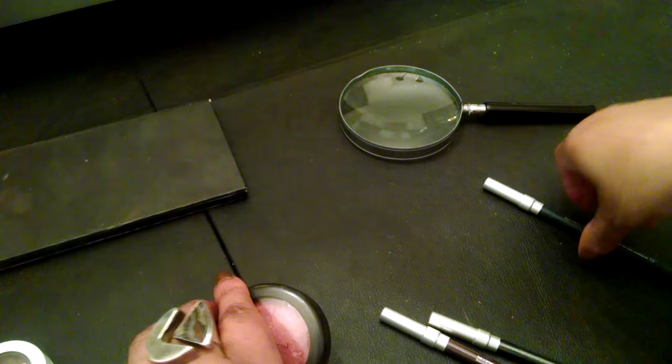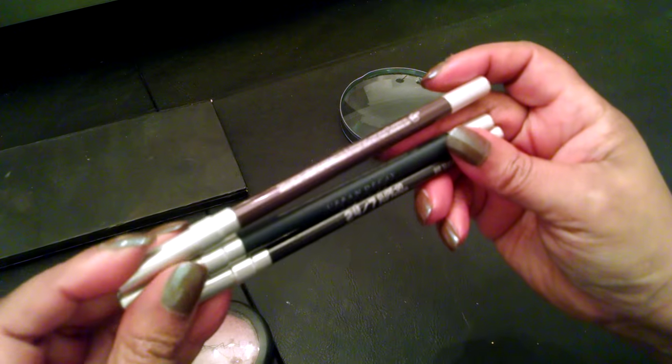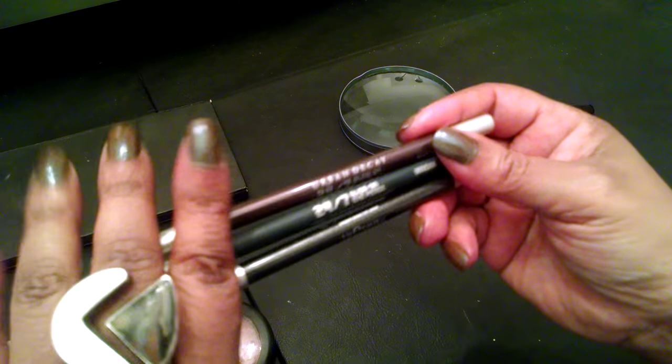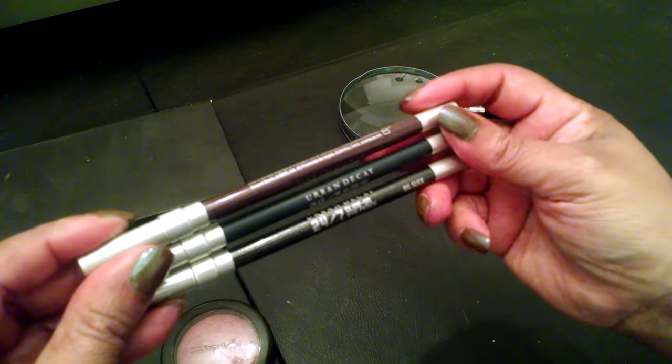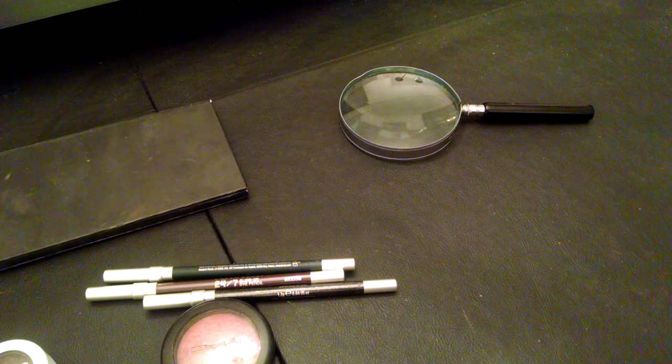And then I have three eyeliners from Urban Decay that I want to dabble in. I'll list the colors below. So yeah guys, I'm going to try to really be consistent with using items that I do not use as much. I can't wait to get started on that. I will talk to you real soon. Thank you for watching, and if you have not already subscribed, please subscribe, like, and share. Okay guys, have a nice day.